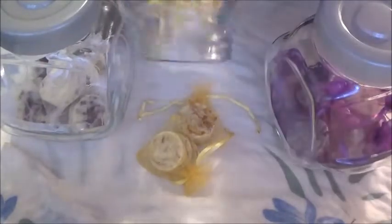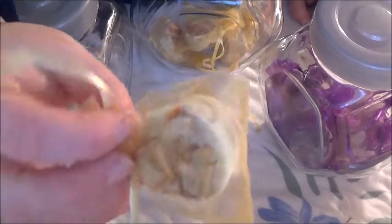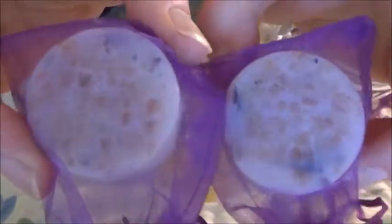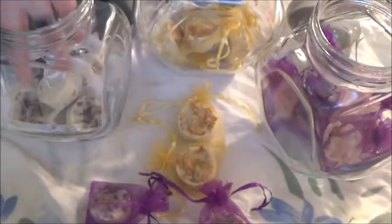I have these jars that I got for about three dollars each at the warehouse — I think they're supposed to be for coffee, sugar, and tea bags. I love them for this purpose because they're lovely and see-through. You can tell the little gold bags are the citrus ones, the little purple ones are lavender, and the white bags are the rose ones. I just reach in and pull one out and throw it in the bath whenever I want to — they look beautiful in the bathroom.